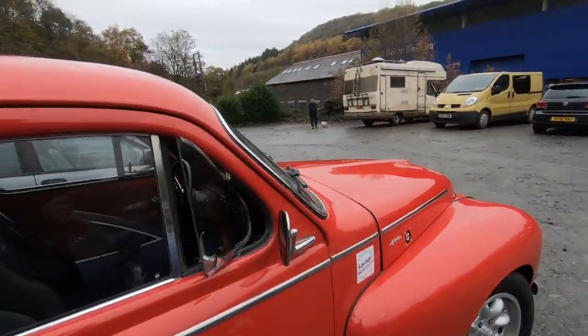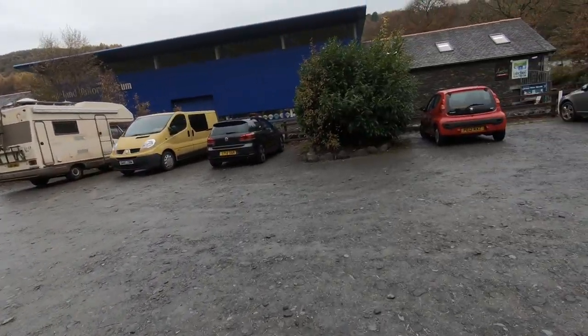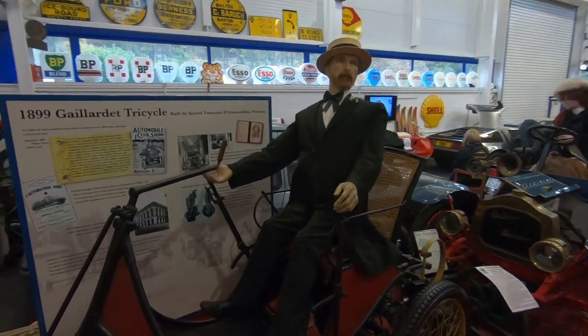A Volvo. That's a new exhibit, isn't it?